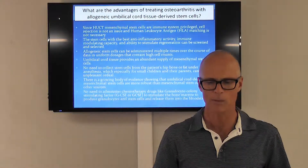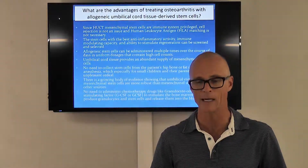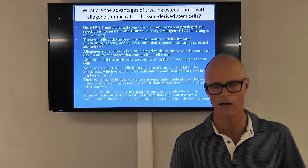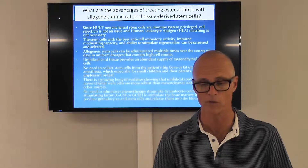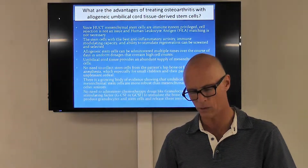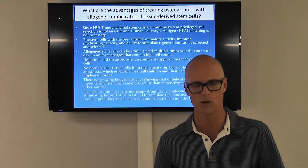These stem cells can be administered multiple times over the course of days in uniform doses containing high cell counts, getting them right into the affected area where they can begin rebuilding tissue or directing the rebuilding of the matrix in connective tissue, bone, and cartilage — with lots of different applications.